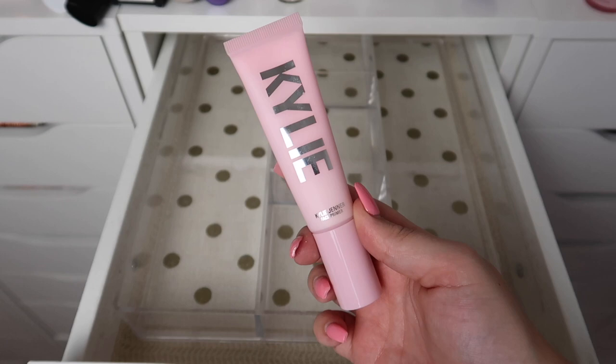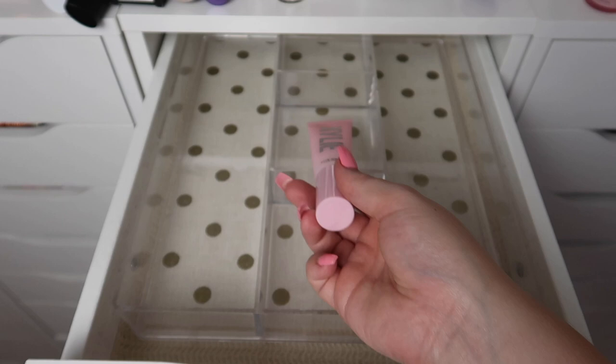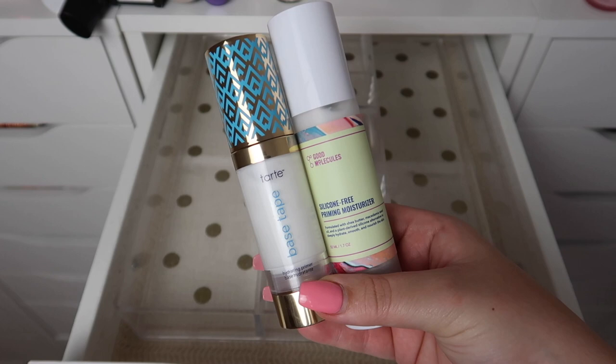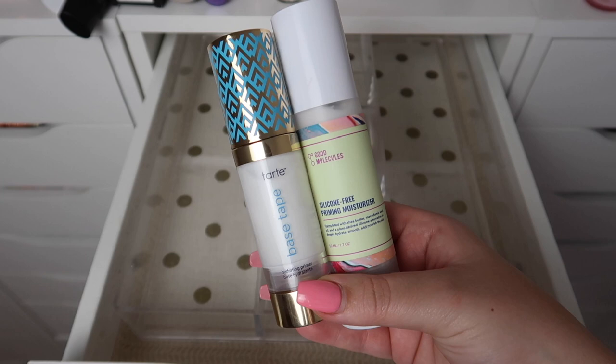This is my last Laura Mercier primer — this is the Pure Canvas Power Primer and I'm going to keep it. This is the Kylie Face Primer — maybe. This is the Rimmel Stay Matte Primer — I actually bought this for a specific video I really want to film but haven't yet, so for now I'm going to keep it. Then these are my last two.